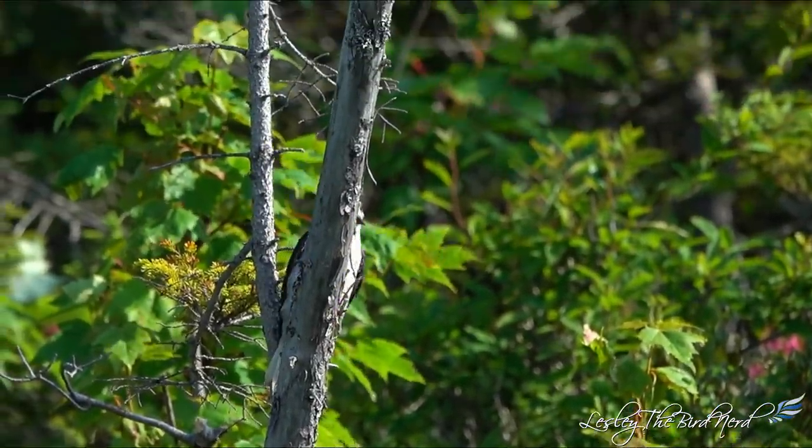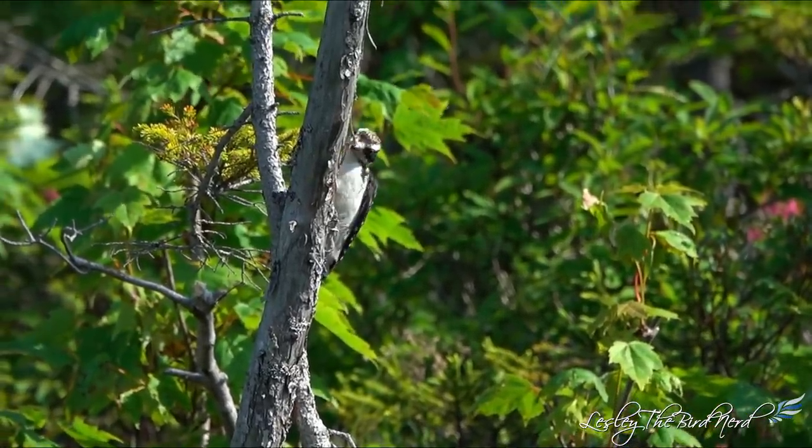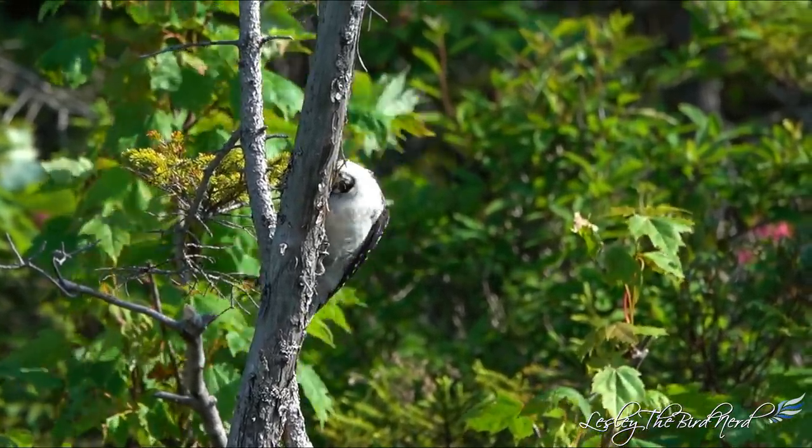Last week I did a 10 fun facts video about downy woodpeckers, and now this week it will be 10 fun facts about their larger lookalike, the hairy woodpecker.